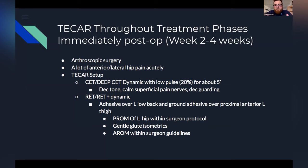Lower intensity, just to calm down the area and decrease some tone. From there I utilized some adhesives — one on the left side of her low back, which was the ground, and another adhesive over the proximal anterior left thigh. What was great about this setup is it allowed me to do all of my range of motion work, passively ranging the hip, as well as begin initiation of some gentle glute isometrics. I even had her moving within an active range of motion with that same setup, all within those surgeon guidelines.